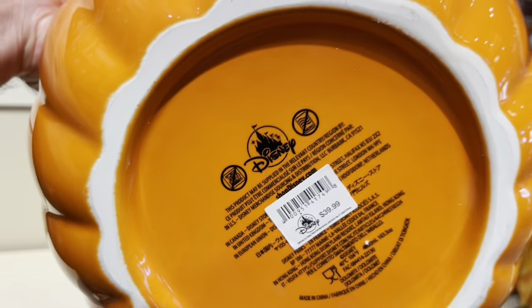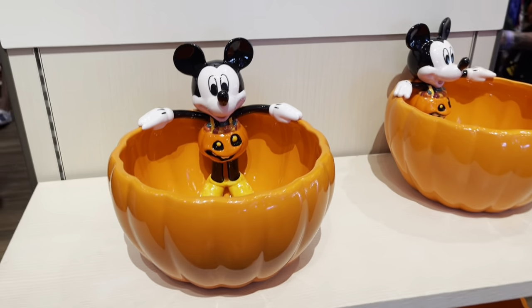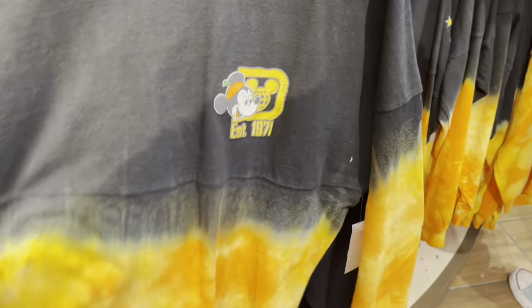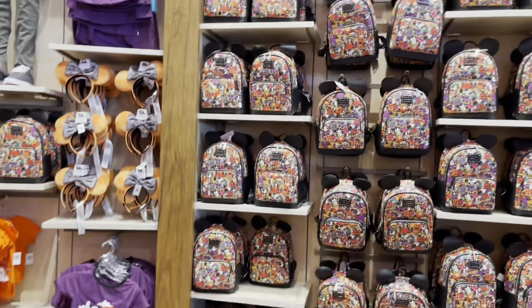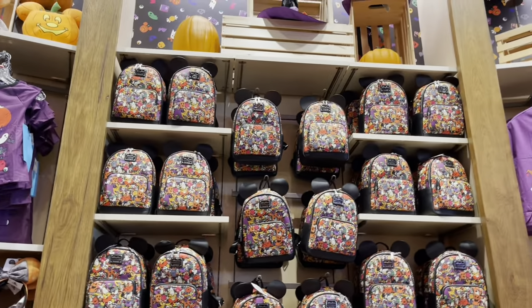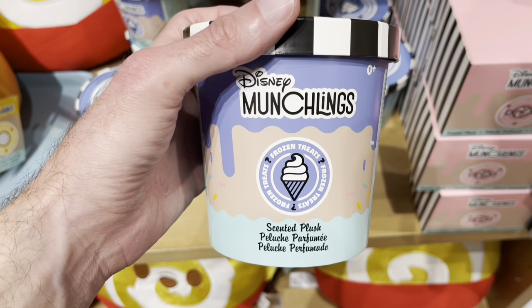This candy trick-or-treat bowl is $39.99 — it's really heavy too, good quality stuff. Let's take a look at the new spirit jersey for Halloween this year. This is the new spirit jersey, it is $74.99. Here is the back — it says 'Walt Disney' and has Mickey, a pumpkin, and a ghost. They also have a wall of Loungefly bags — I don't think they're running out of stock anytime soon.